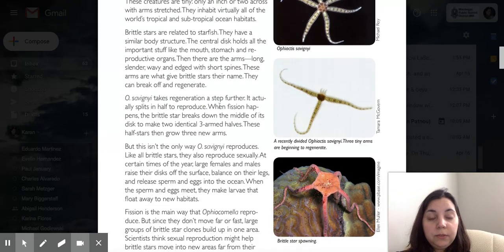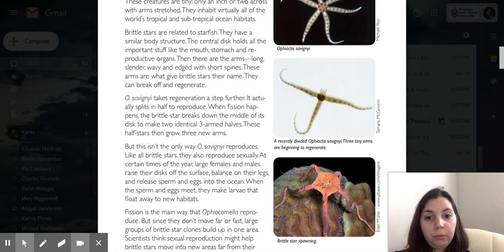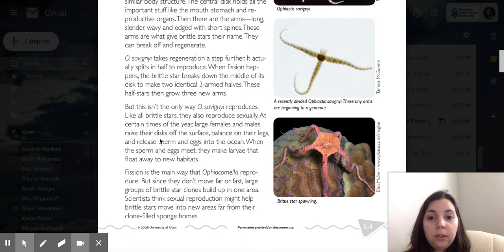Brittle stars take regeneration a step further — they actually split in half to reproduce. When fission happens, the brittle star breaks down the middle of its disc to make two identical three-armed halves. These half stars then grow three new arms. But this isn't the only way it reproduces.